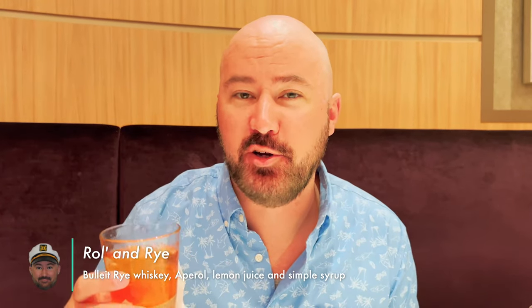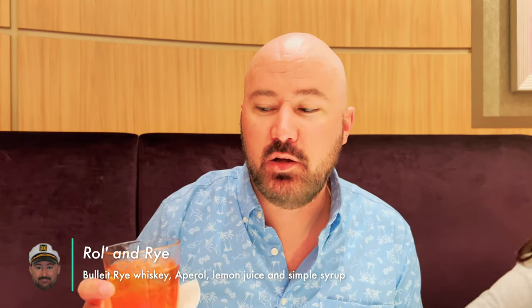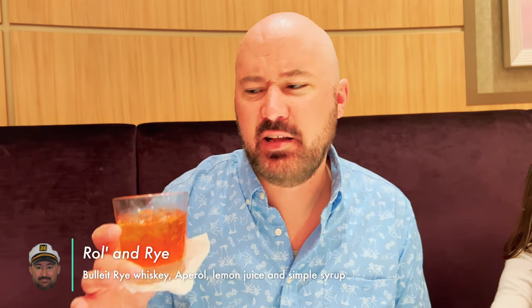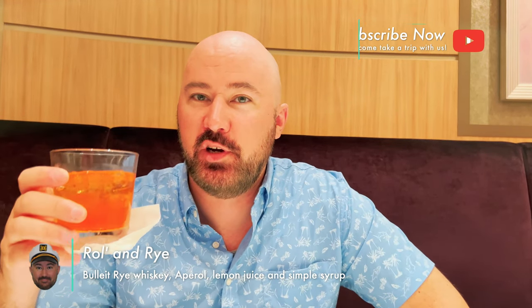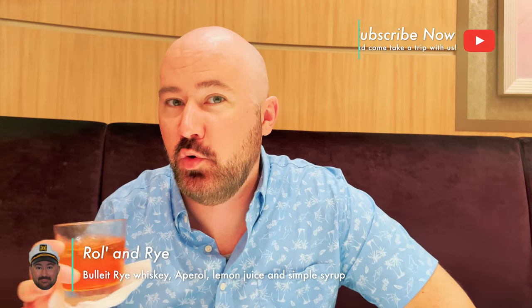This is the Roll and Rye, just got it from the Champagne Bar and took it up here to dinner. Very delicious drink — rye whiskey and Aperol with simple syrup. It's sweet and doesn't have a strong taste of the rye whiskey. It's a great drink if you're wanting to ease your way into a bourbon-style drink.